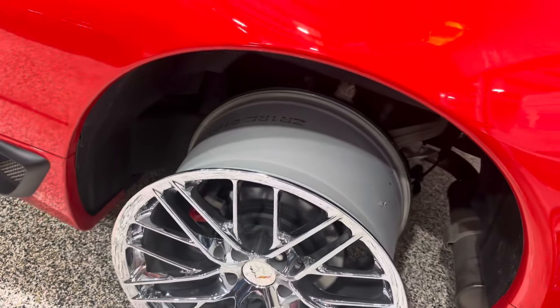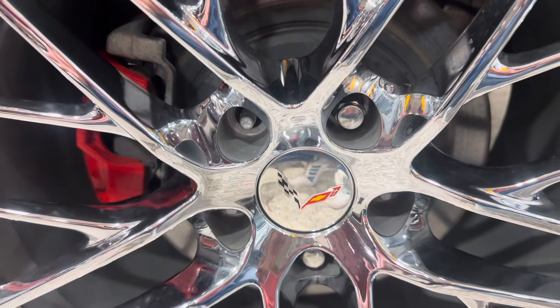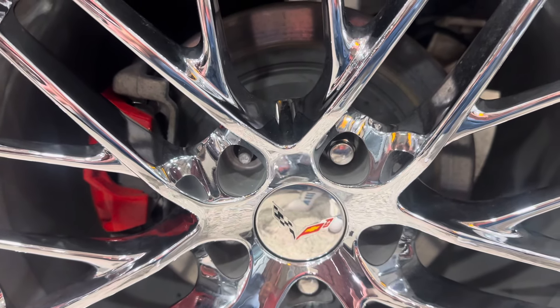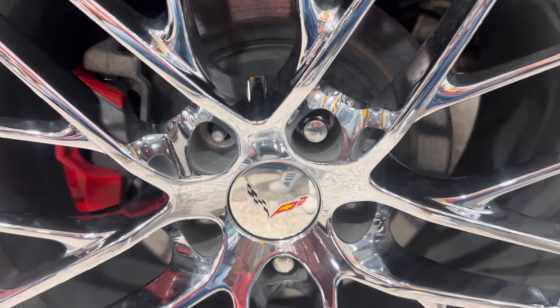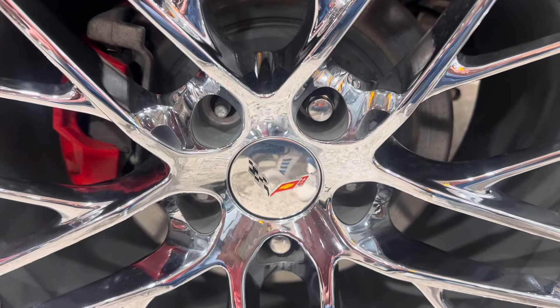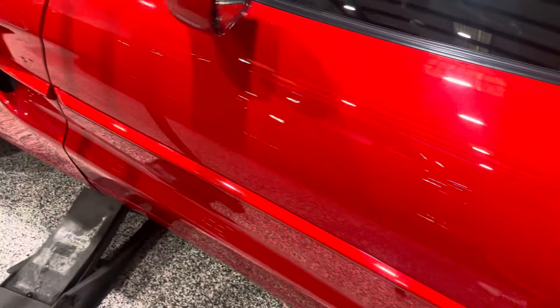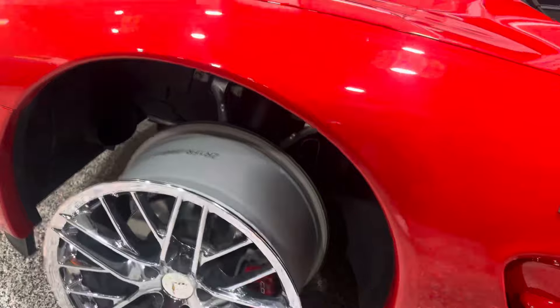There was also a question about the center caps being wrong — they're C7 center caps currently on the wheels. A gentleman was saying that C6 center caps aren't available, but they absolutely are available. I attached a link in the auction so you guys can see. These are a beautiful set of wheels and they do fit.